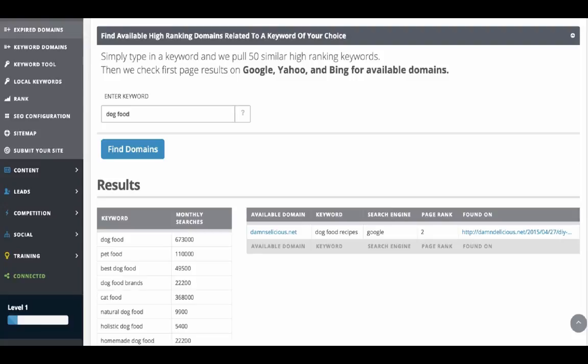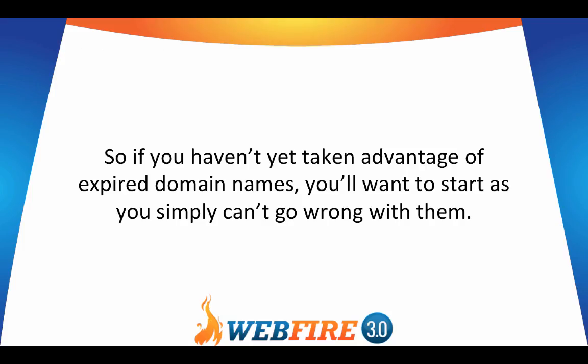In this case, we found one right now that's currently available — it is for dog food recipes, and it's either ranked or listed on page one of Google in the second spot. We've also had clients that found old competitors whose sites they let go, and now they can snatch those up and get tons of traffic driving to those sites. So if you haven't yet taken advantage of expired domain names, you'll want to start — you simply can't go wrong with them.